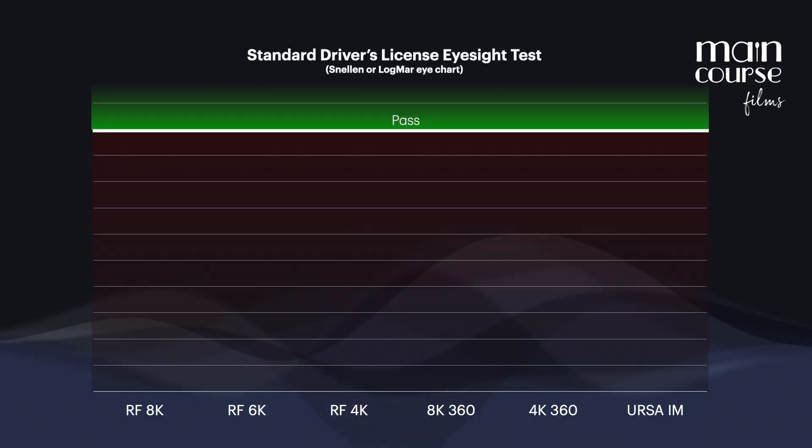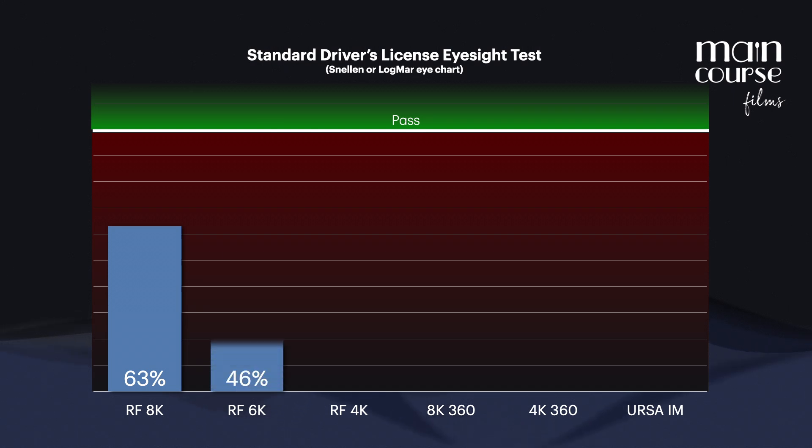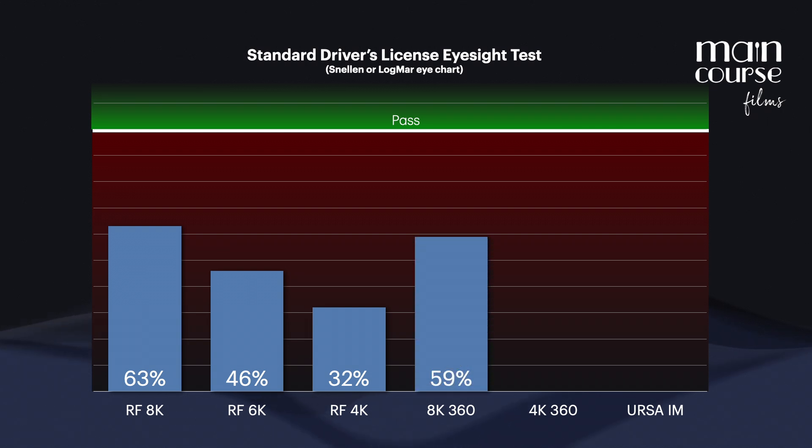The Canon RF 180-degree stereoscopic lens on an 8K camera like the RED V-Raptor or the Canon R5 gets 63% of the way to passing the test. On a 6K camera like the Komodo or the C400, it hits 46%. And on a 4K camera like the C70, it only reaches 32%. 8K 360-degree, like the Insta360 X5, achieves 59%.